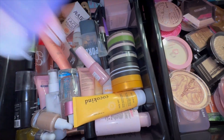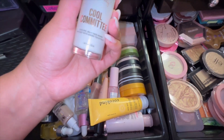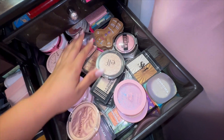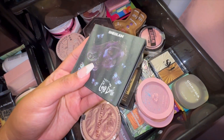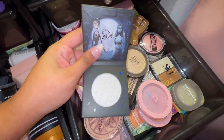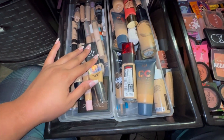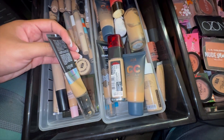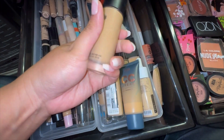I'm also going to pull the Ulta Beauty Cool Committee Face Primer — it's basically a cooling jelly face primer. For highlight, I have a highlight from the Corpse Bride collection right here so I'm pulling that as well since it's part of that same collection. Super cute.